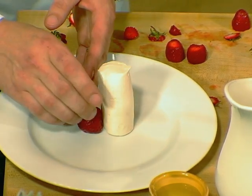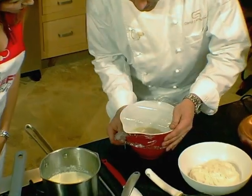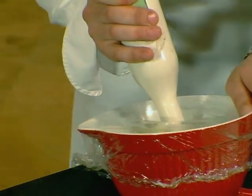Pick me out five strawberries. The third component is the passion fruit spuma. You want the burr stick halfway in, halfway out.